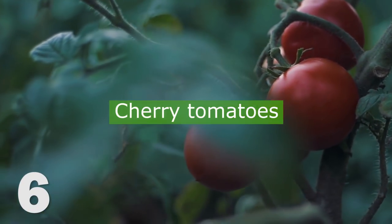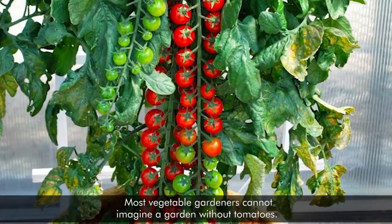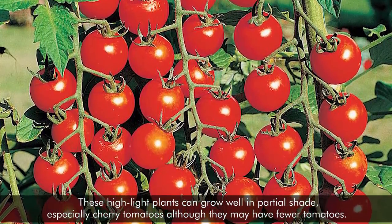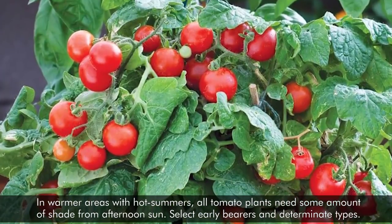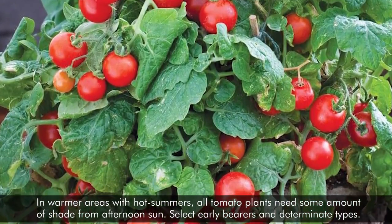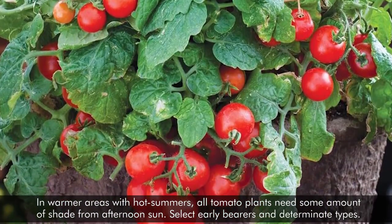6. Cherry Tomatoes. Most vegetable gardeners cannot imagine a garden without tomatoes. These high-light plants can grow well in partial shade, especially cherry tomatoes, although they may have fewer tomatoes. In warmer areas with hot summers, all tomato plants need some amount of shade from afternoon sun. Select early bearers and determinate types.